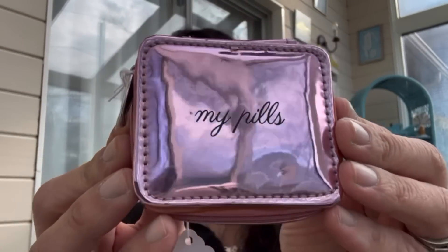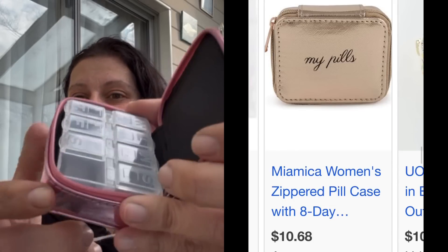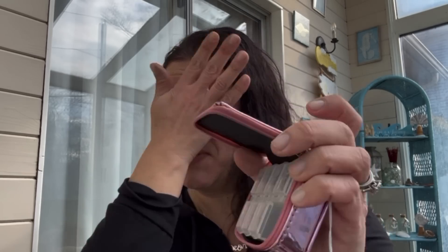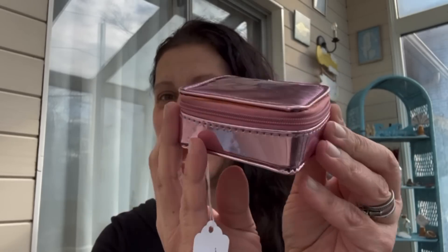I thought this was really cute — 75 cents. It's a pink and shiny pill case. Inside it's got compartments for each day, numbered one through seven for Sunday through Saturday. They're all there — that's just an extra. 75 cents and it's so diva-esque, all me, and I love it.